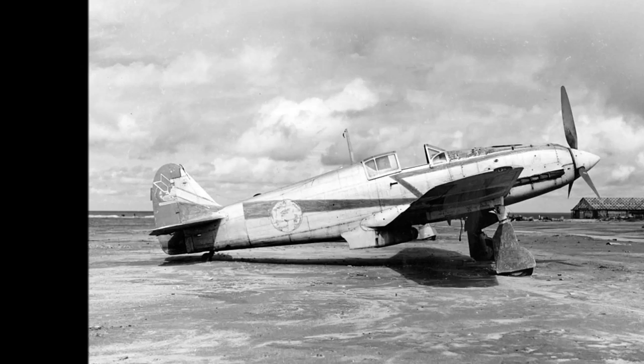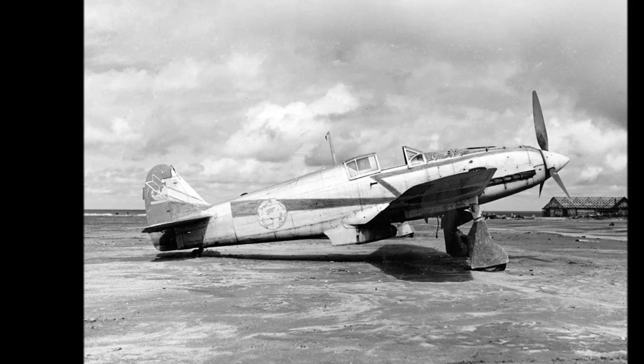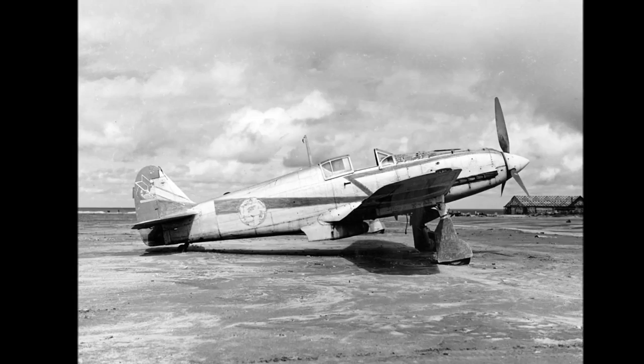The Kawasaki Ki-61-1 Tei is fairly similar to the Ki-61 Hei already in the game, but instead of the 20 millimeter Mauser MG151/20 cannon which the Germans had been shipping to Japan in submarines, the Ki-61-1 Tei sported the Japanese 20 millimeter HO-5 cannon. The accommodation of which required a modification of the forward fuselage and stronger wings, in which were also placed a pair of 12.7 millimeter HO-103 machine guns.